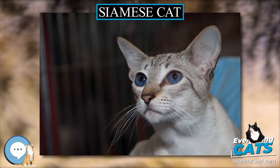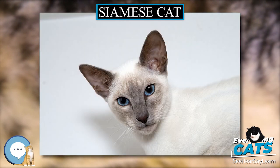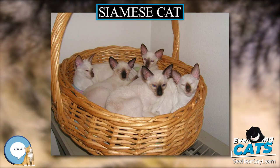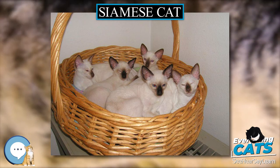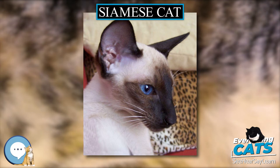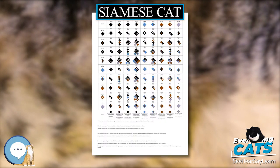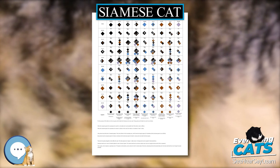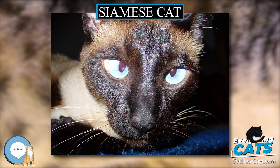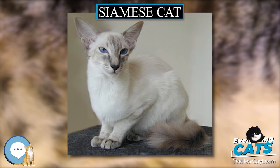Traditional Siamese vs Modern Development. In the 1950s and 1960s, as the Siamese was increasing in popularity, many breeders and cat show judges began to favor the more slender look. As a result of generations of selective breeding, they created increasingly long, fine-boned, narrow-headed cats. Eventually the modern show Siamese was bred to be extremely elongated, with a lean, tubular body, long slender legs, a very long very thin tail that tapers gradually into a point, and a long wedge-shaped head topped by extremely large, wide-set ears.